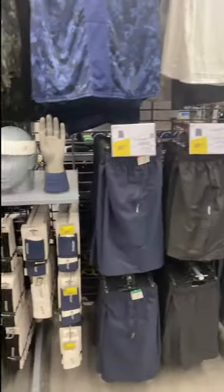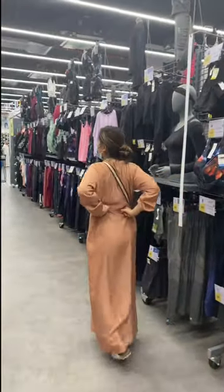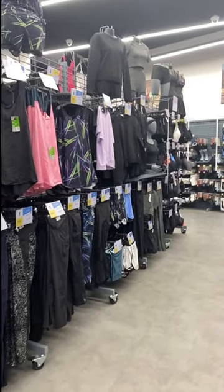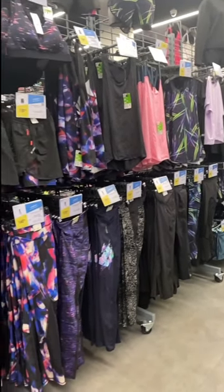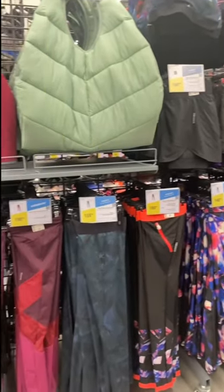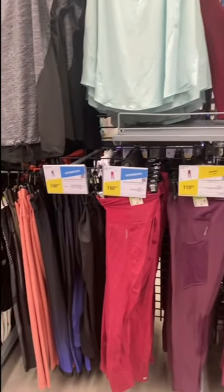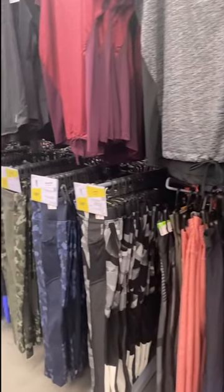Dito guys makikita nyo may mga outdoor wares — like mga hiking na pants, mga t-shirts, sport bras. For women and men na to guys. Ayan guys, pang yoga, pang exercise, pang running — whatever you want, it's here.